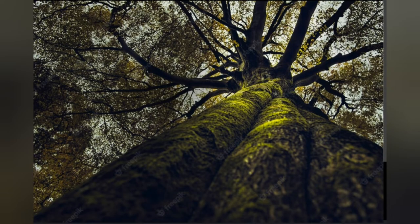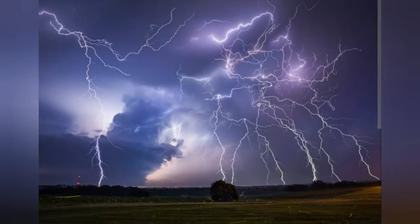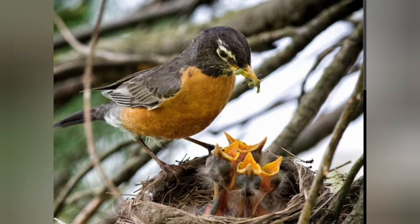The feeling of strength could be symbolized by a tree with its strong roots, trunk, and branches. The feeling of anger could be symbolized by a thunderstorm. Or the feeling of love could be symbolized by a mama bird feeding its babies in a nest.